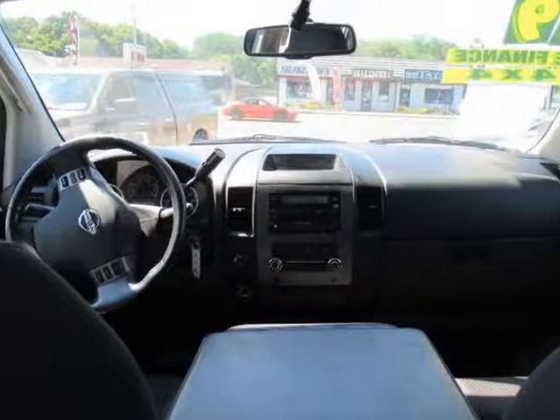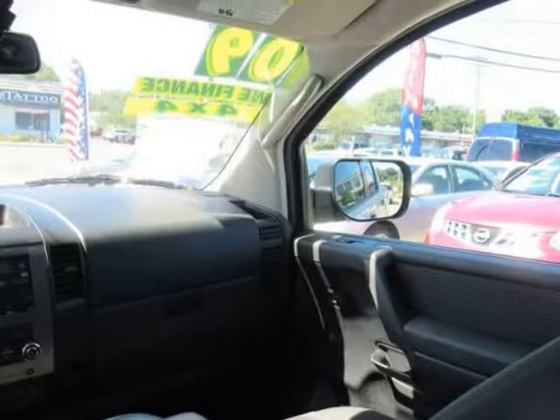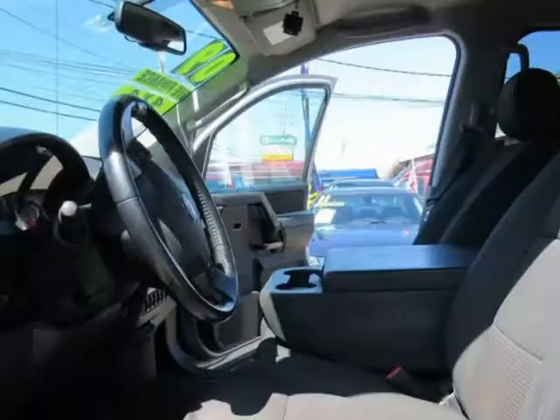Combined with agile maneuverability and a family-oriented roomy cabin, our SE can switch easily from heavy-duty work to quick trips to the supermarket.